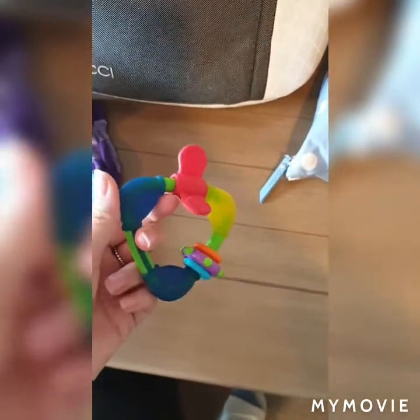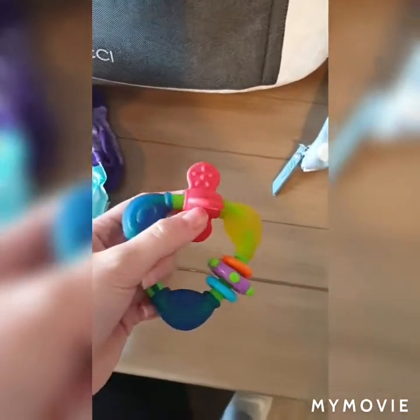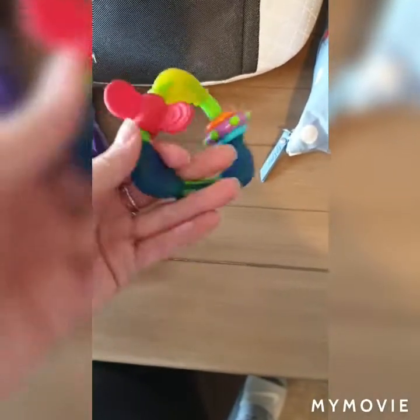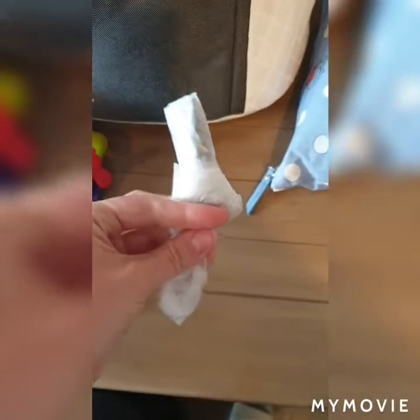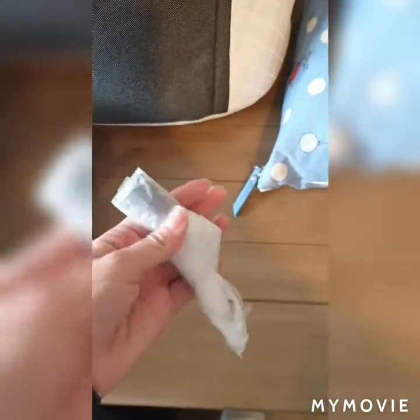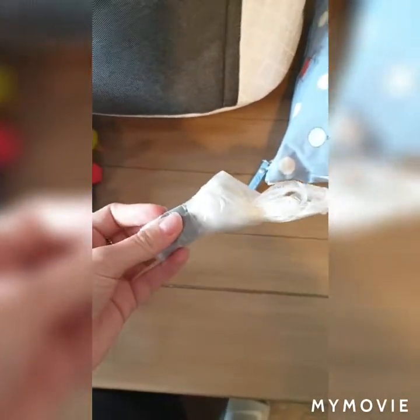There's a pair of socks. A teething ring — yes, he's 13 months but he is also teething his back molars, so he does like to put this in his mouth and chew on it. I have a bag just in case any of his clothes get completely ruined — whether that's by food, mud, water, whatever — so I keep a couple of carrier bags in there.